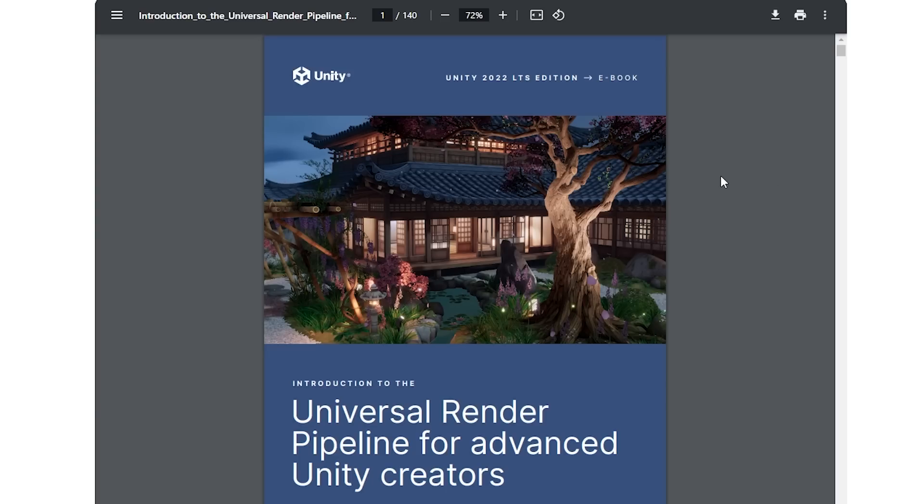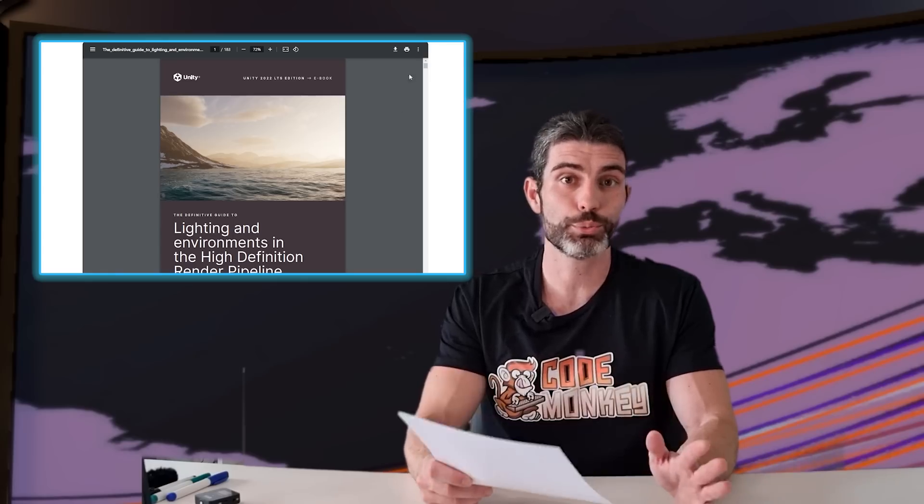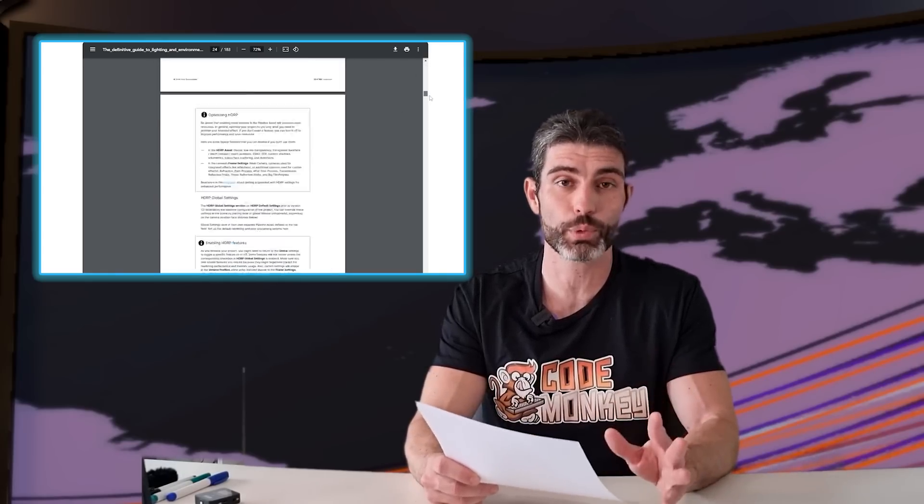Another awesome thing is the updated URP and HDRP eBooks. These are completely free and contain a mountain of information — they are literally over 300 pages long. These are super detailed and super in-depth, so if you want to learn anything about how rendering works, I definitely recommend you give them a look.